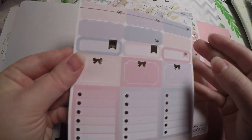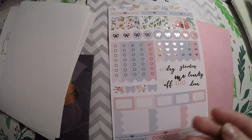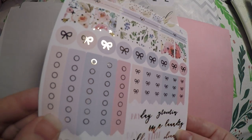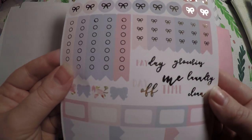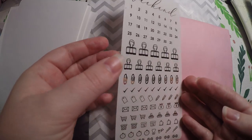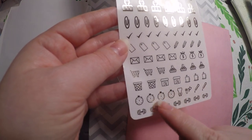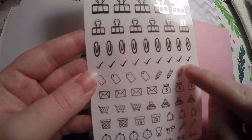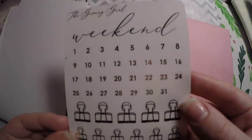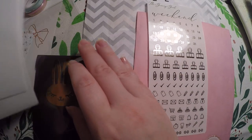Then we've got a very functional sheet with all our different boxes, and another functional sheet with a checklist — I'm just going to wiggle it so you can see just how much is foiled. So much foil! And then we've got this extra sheet: dentist appointment, doctors, a little stopwatch, workout, food, check marks. This will be a great little functional sheet to keep in the back of my planner for when I need it.